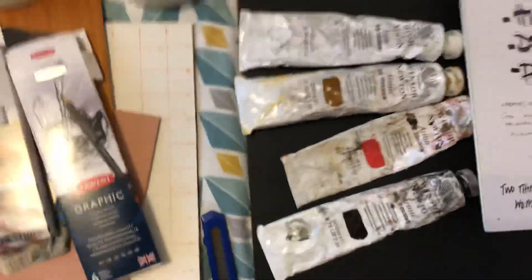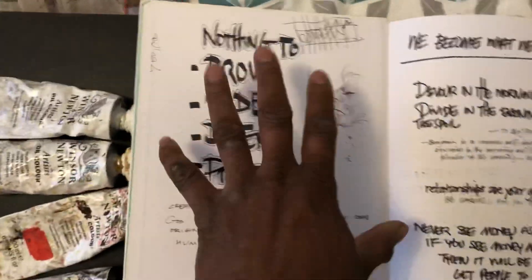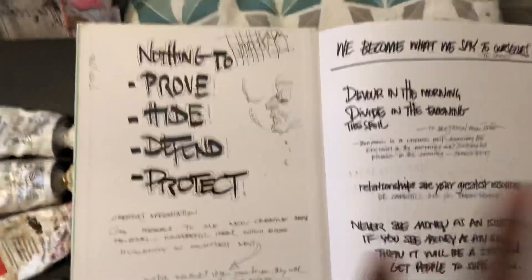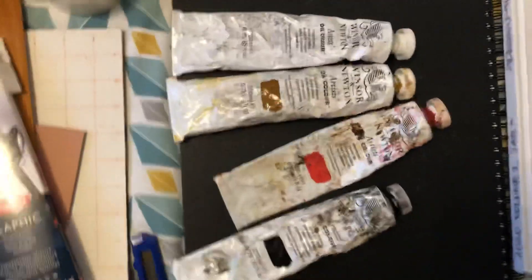Highlighters — I could not be organized without highlighters. I use them in my journal. I always say to myself — this is something I got from Lisa Nichols — 'I have nothing to prove, nothing to hide, nothing to defend, nothing to protect.' I'll go into that more. So I've got a journal and I'm always journaling.